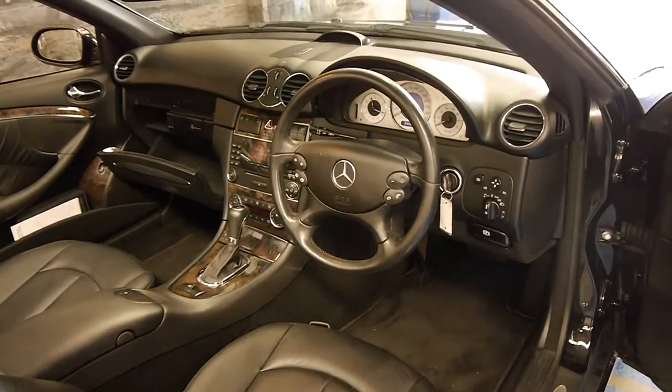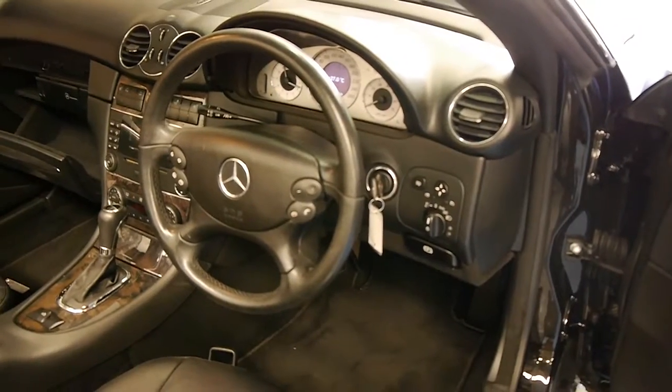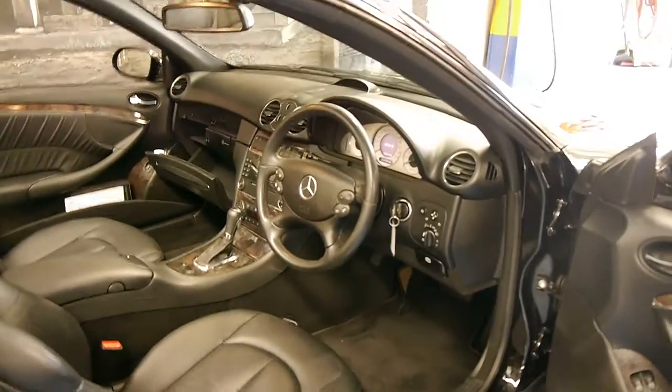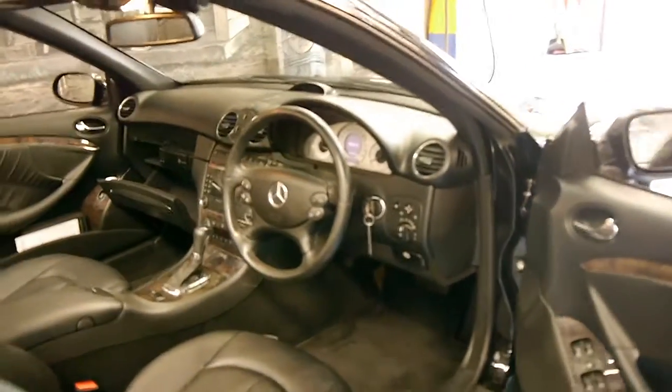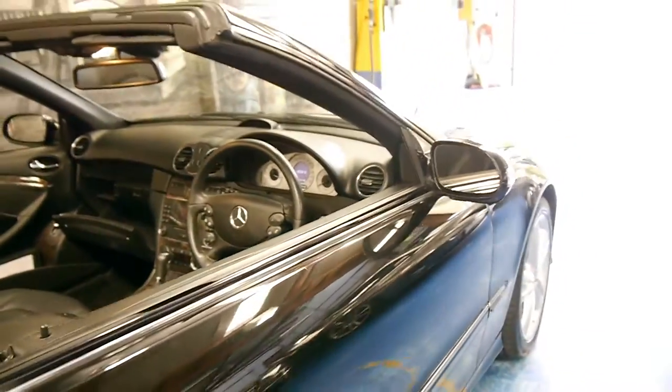It's done 149,000 kilometres, yet you'd certainly never know it. I drove the car last night when we got it and it drove absolutely beautifully. The roof works perfectly, it's got plenty of power and the V6 engine sounds fantastic.